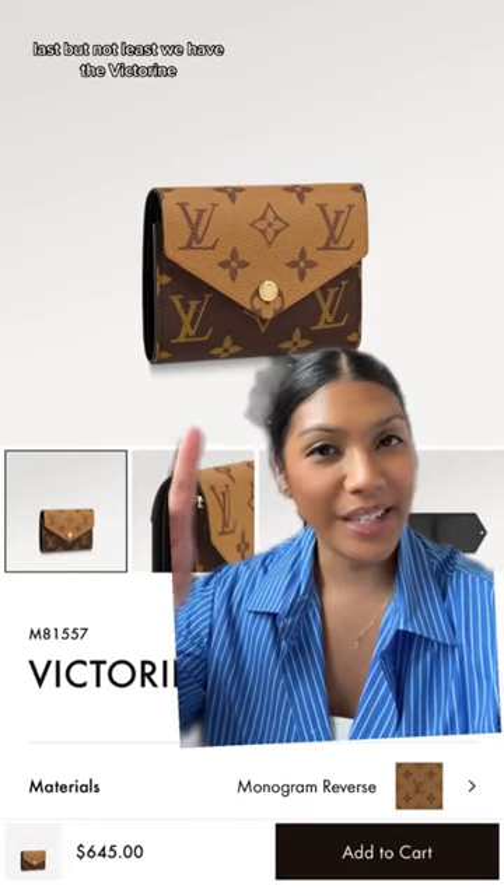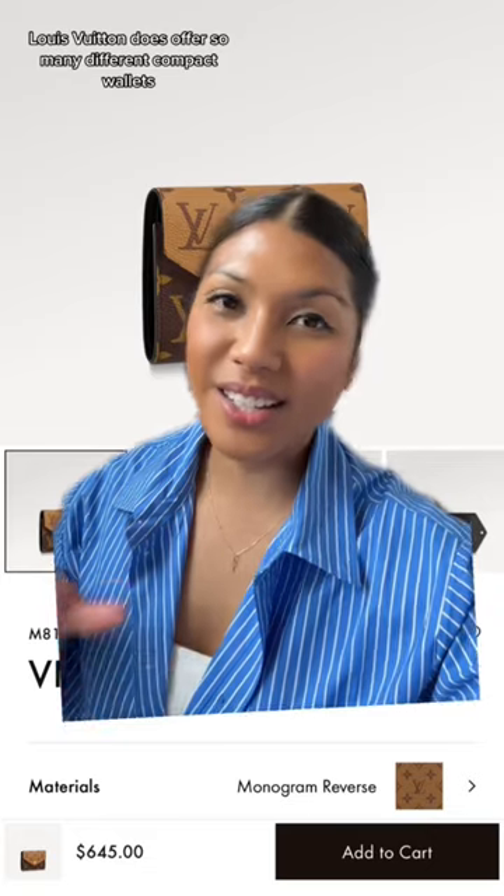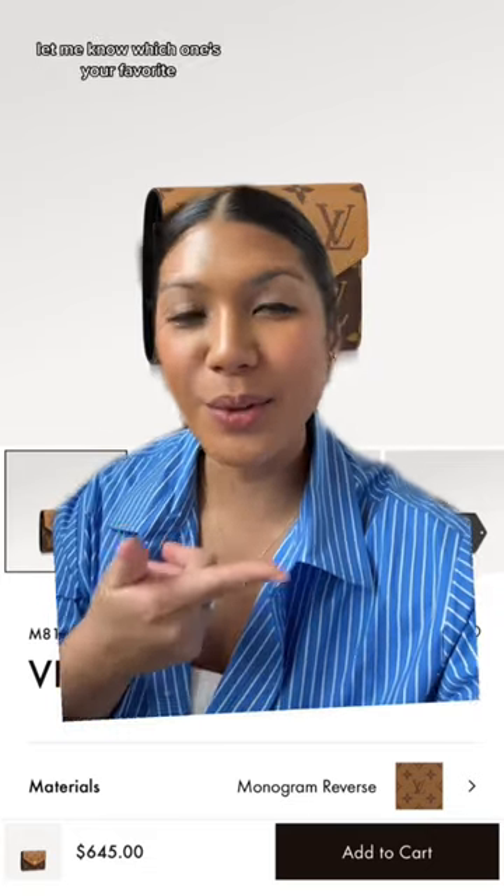Last but not least, we have the Victorine. Very similar to the first one I showed you, just this one's a little bit bigger. Louis Vuitton does offer so many different compact wallets — let me know which one's your favorite.